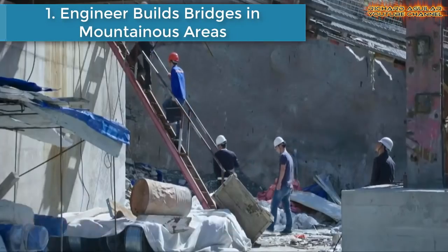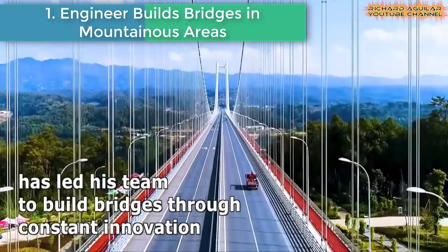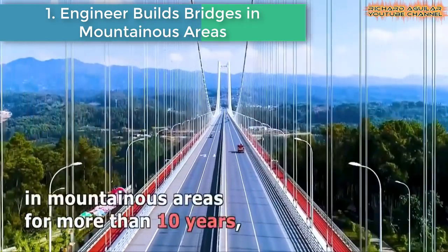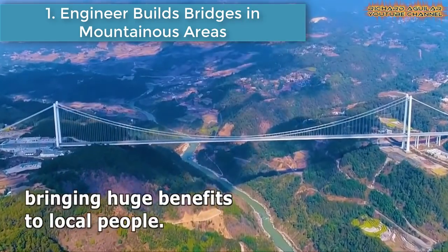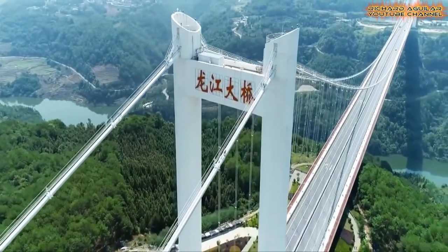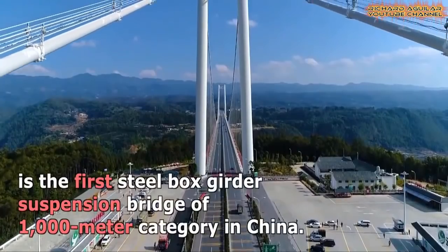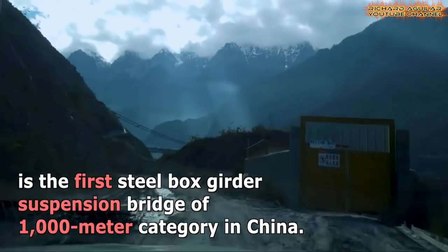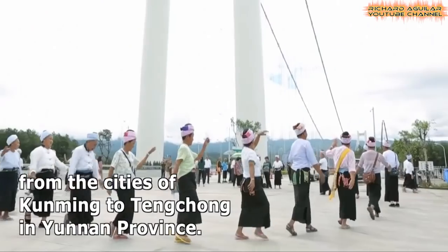Number one: Engineer Builds Bridges in Mountainous Areas. A senior bridge engineer who won the National Labor Award medal has led his team to build bridges through constant innovation in mountainous areas for more than 10 years, bringing huge benefits to local people.